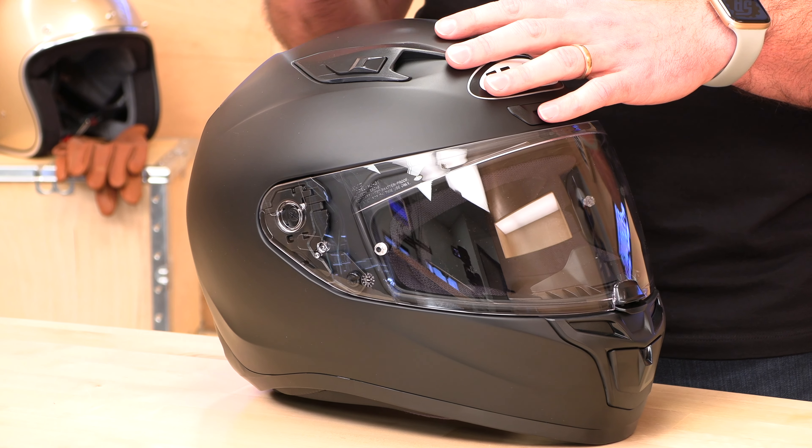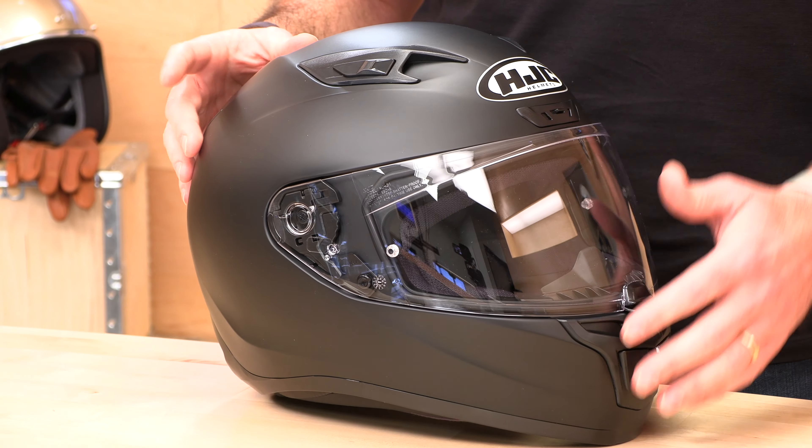It runs true to fit, so HJCs are pretty good about that. Go by the sizing chart and you probably won't miss. But in case you do, there's risk-free shopping at speedaddicts.com — we have free exchanges and returns, we'll pay to get the helmet back, and get you an exchange or a refund. It's your choice.